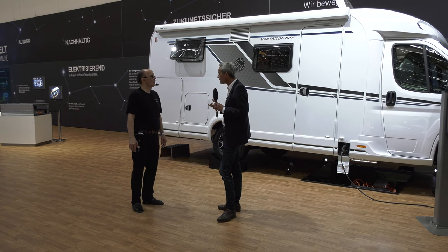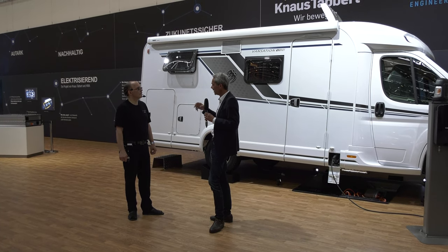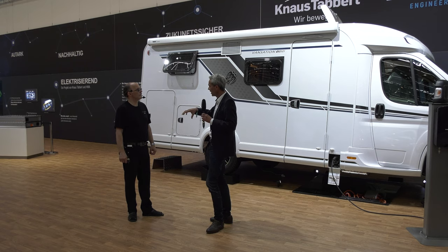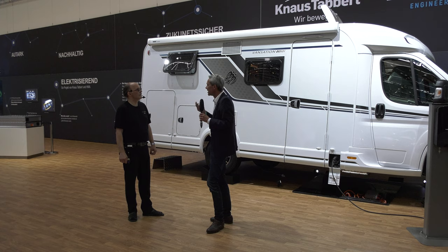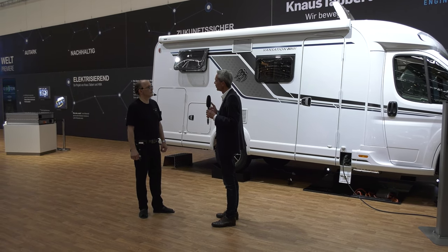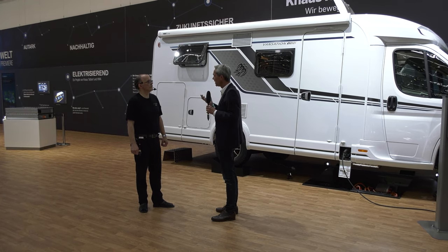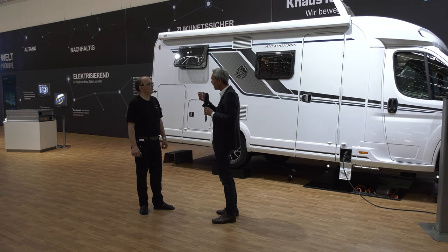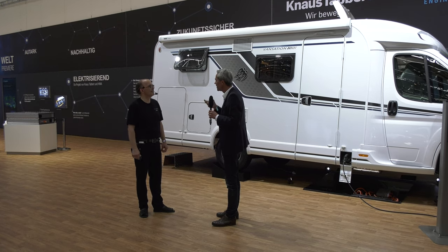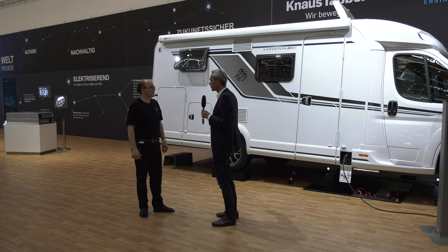Man muss nicht mal umkonstruieren – das ist nur noch Plug-in and Play. Der Kunde hat dann die Wahl: möchtest du Dieselmotor, elektrisch mit Verbrenner und Range Extender, oder elektrisch mit Fuel Cell – das ist dann natürlich auch ein Preisbaustein. Wir erleben hier auf dem Caravan Salon: Der Zuspruch ist stark. Es gibt die Early Adopter, die immer ganz früh die neueste Entwicklung haben wollen. Unser Selbstverständnis ist, wir wollen Innovationstreiber der Branche sein – und das lösen wir mit so einem Fahrzeug ein.